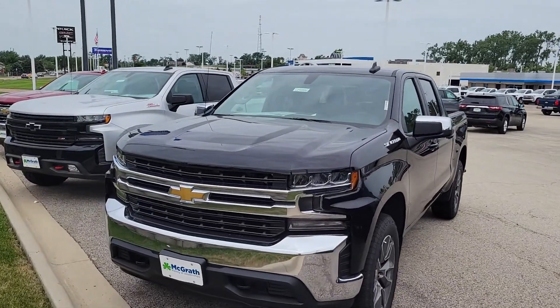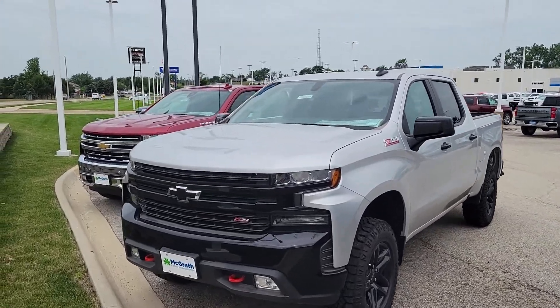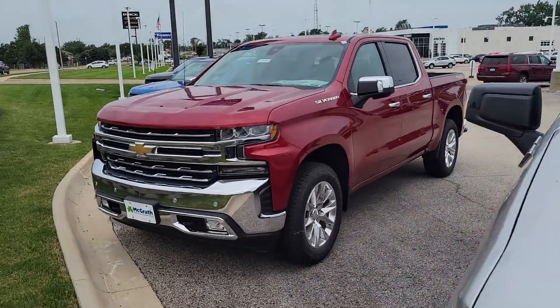I have an LT Black here. I do have a Silver LT Trail Boss as well. And then going down here, I do have a Red LTZ Pickup.